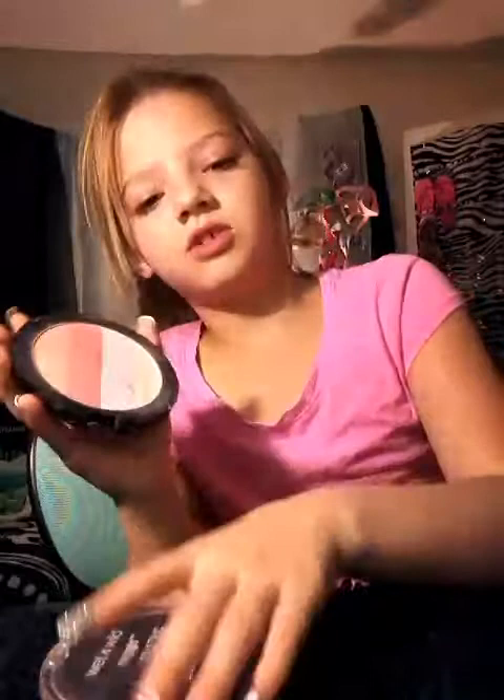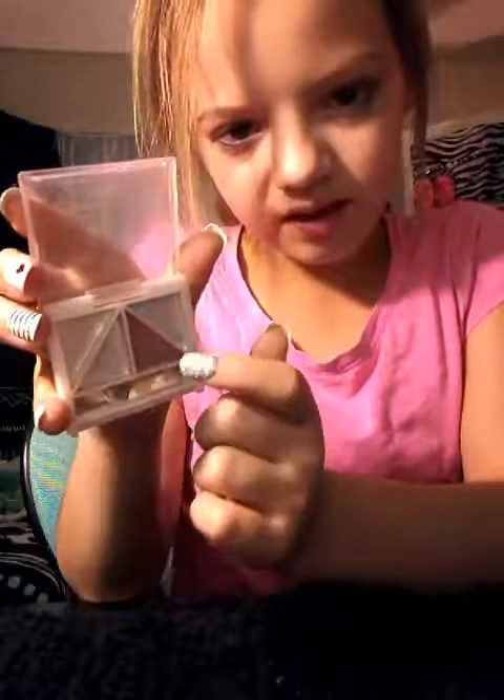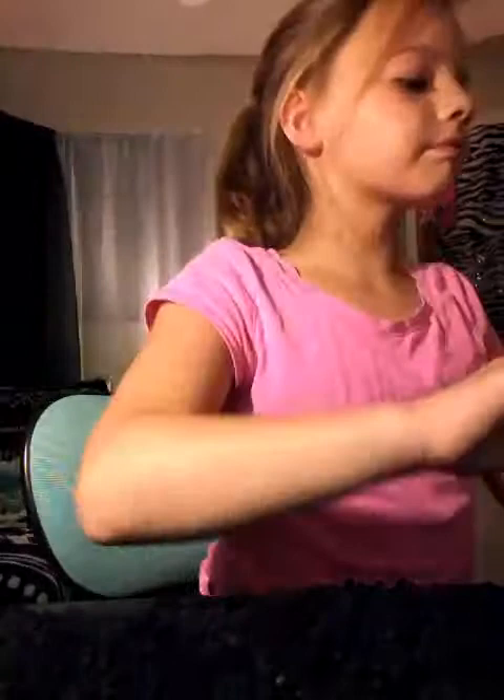Then I have this eyeshadow my mom gave me. It only has a little bit of white used up in this corner — you can see it right there. Then I have this pink, because she used the other two colors, which I have no clue what colors they were.